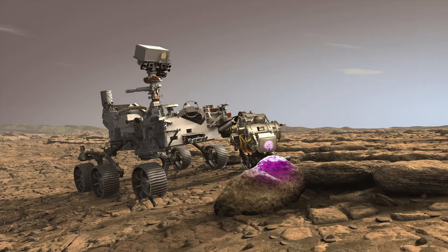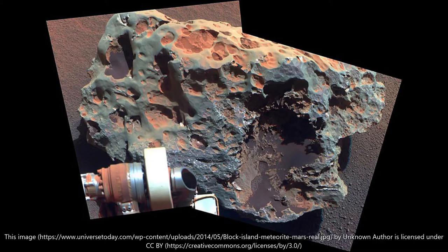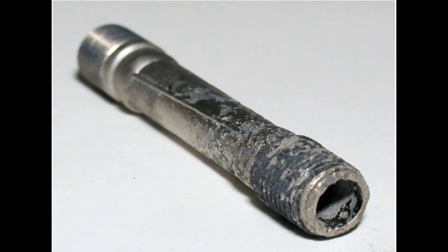NASA's new Mars rover has completed its first sample collection, tucking away the tube of rock for return to Earth. The Perseverance rover team confirmed last week's successful drilling and collection after reviewing photos of the core sample. NASA wanted to be certain the sample was safe inside the titanium tube before sharing the news.